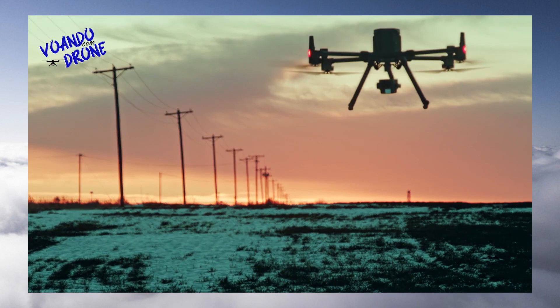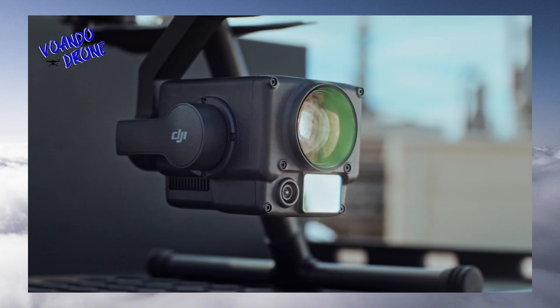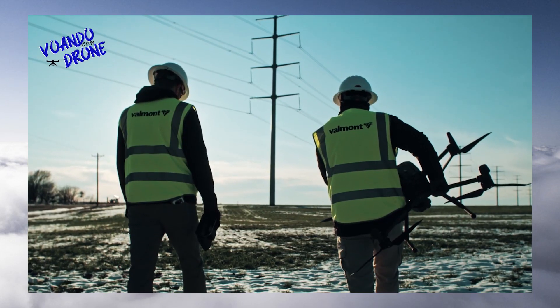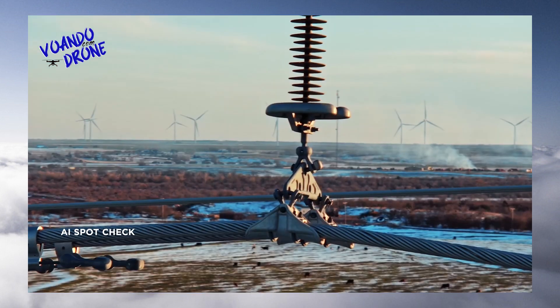Combining the intelligence of the Matrice 300 RTK and the versatility of the Zenmuse H20 series yields unprecedented productivity for your field operations. Minimize repetitive work by automating routine missions with AI Spot Check.